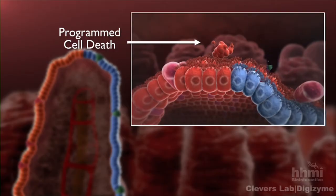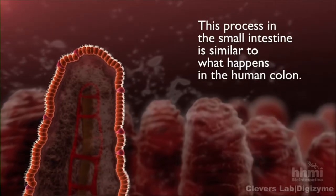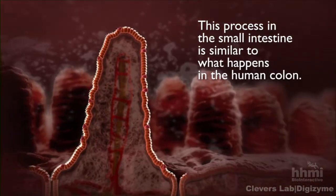This is also happening in all of our colons right now, at a very rapid rate. We're still before lunch — I think you're probably okay with that.